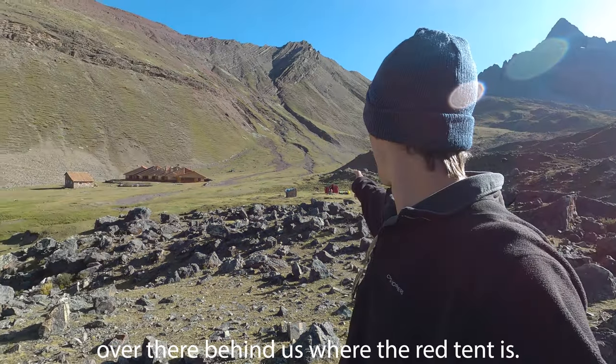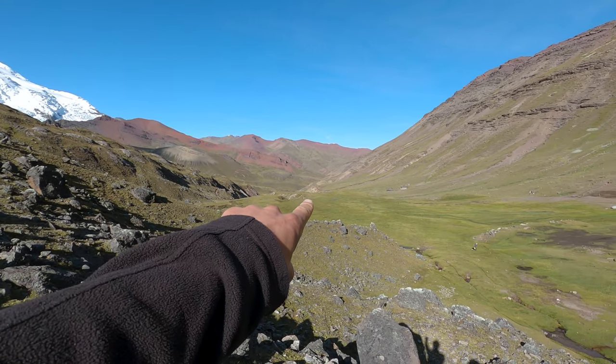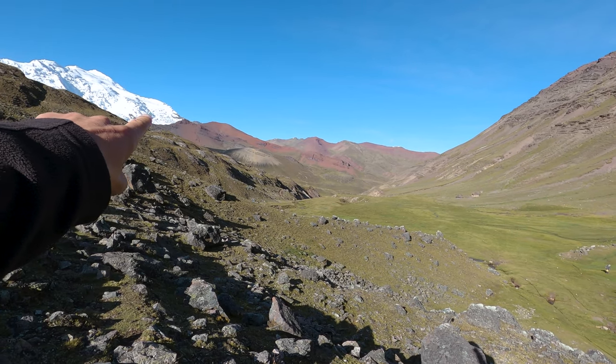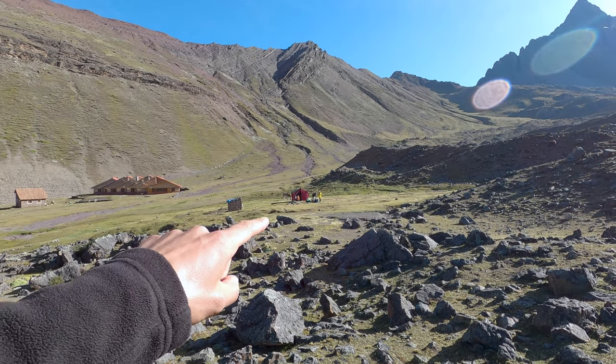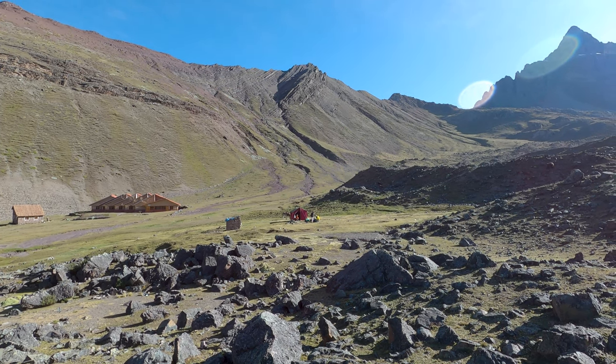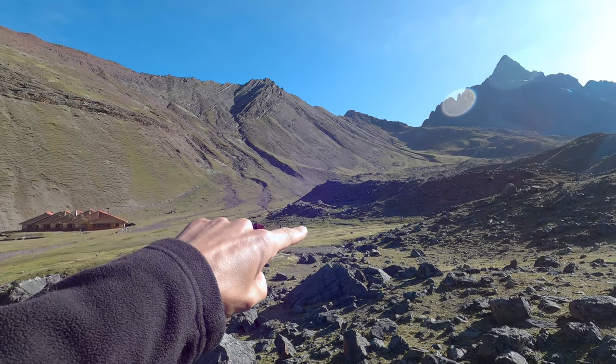We've reached our campsite — over there behind us where the red tent is. You can see where we've walked today: we started down in the valley, walked up all the way around to the glacier and then down around to here. It's really not that far but our legs really feel it. That was by far the hardest day of trekking we've done, period. We've got a decision to make after lunch — either camp here or hike up the pass and camp on the other side. It's almost four o'clock and our legs are very tired, so we'll figure it out.